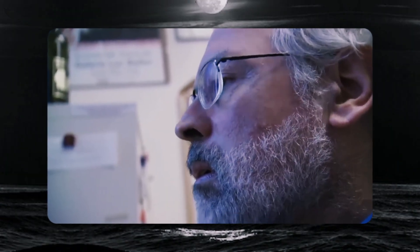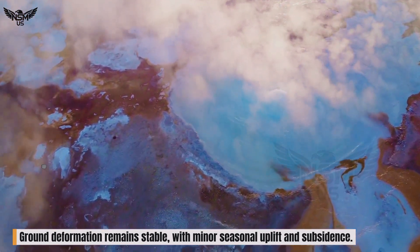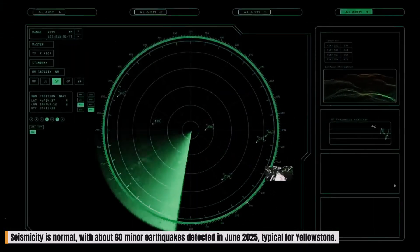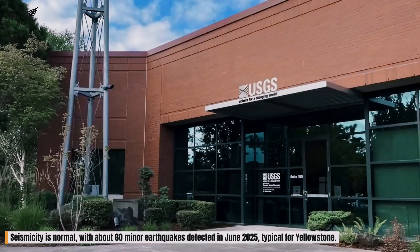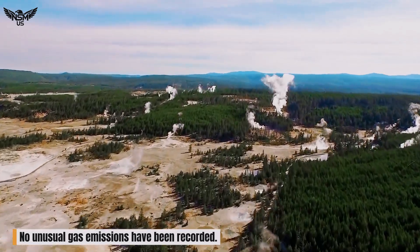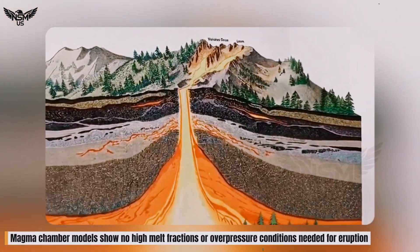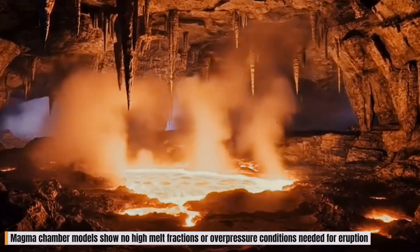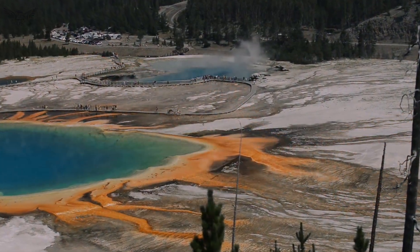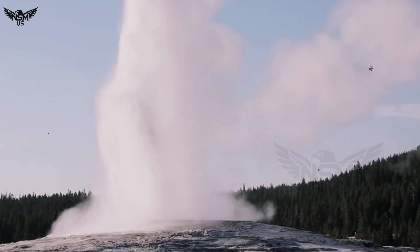Their most recent monitoring data shows ground deformation remains stable, with minor seasonal uplift and subsidence. Seismicity is normal, with about 60 minor earthquakes detected in June 2025 — typical for Yellowstone. No unusual gas emissions have been recorded. Magma chamber models show no high melt fractions or overpressure conditions needed for eruption. In simple terms, the supervolcano is not waking up. Hydrothermal explosions like the one that formed the new pool remain a surface-level phenomenon.